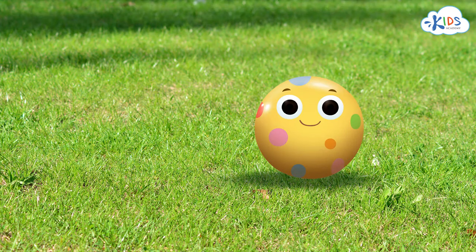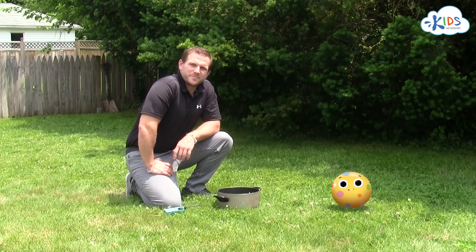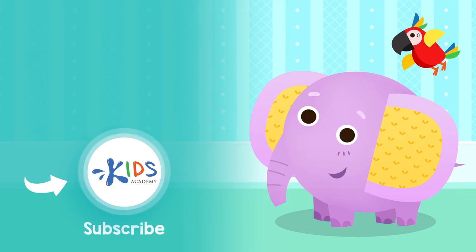Guys, tell us what changes of matter you've noticed. Which of those changes were reversible and which irreversible? Share your observations and comments under this video. Bollie and I look forward to hearing from you, and we'll see you next time. Bye, everyone! Subscribe to our channel to stay updated on new videos.